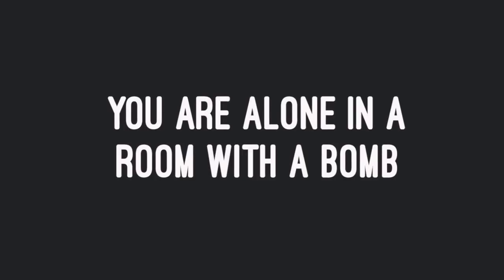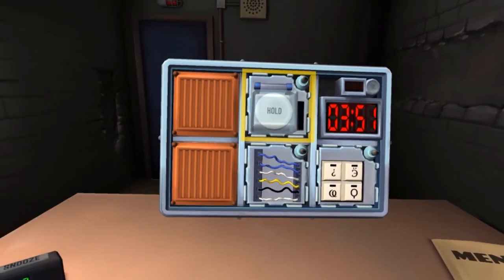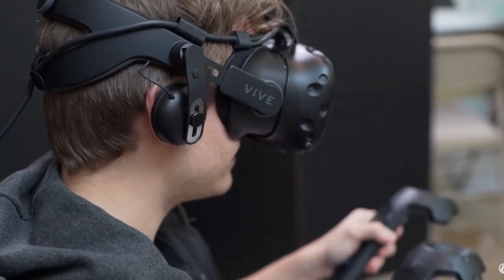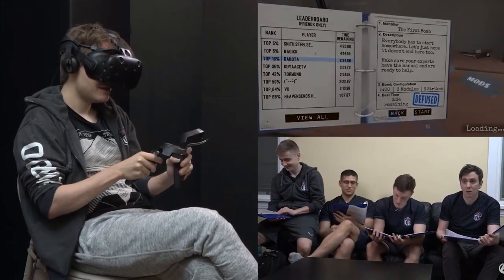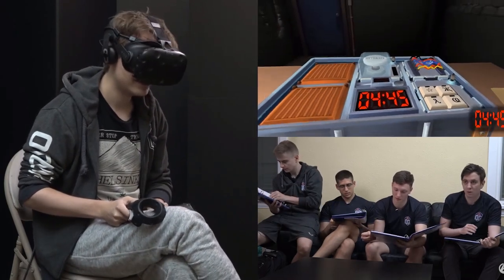Keep Talking and Nobody Explodes is next on the list — a classic and a favorite by many. You have one person in a VR headset standing inside a room with a bomb, and you have a set number of minutes to defuse it. You need the help of all the others who can't see what you see, so you have to give them clues as to what you see so they can help you defuse the bomb.